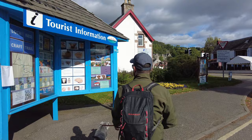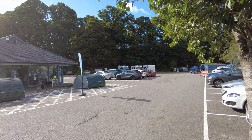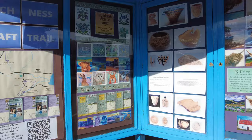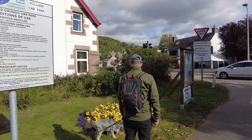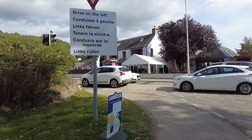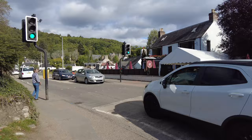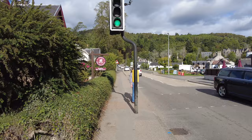We've just stopped in Drumnadrochit, and you can see our van over there. It's another free car park with campervan, motorhome and caravan parking. This area is most famous for the Loch Ness Monster exhibition. There's also the kids' one called Nessiland. Let's just go and have a look around. This is about five minutes past the campsite — you go past the little roundabout by the co-op and then you end up here, which is extremely pretty.